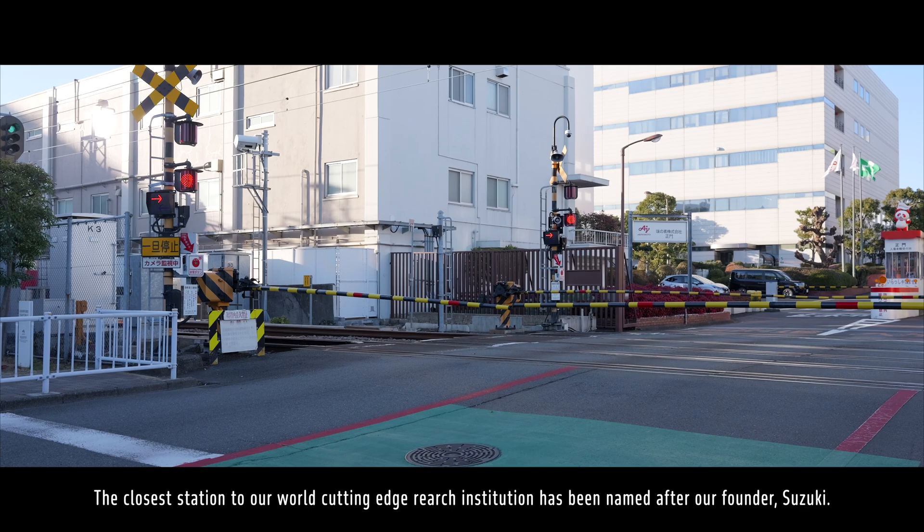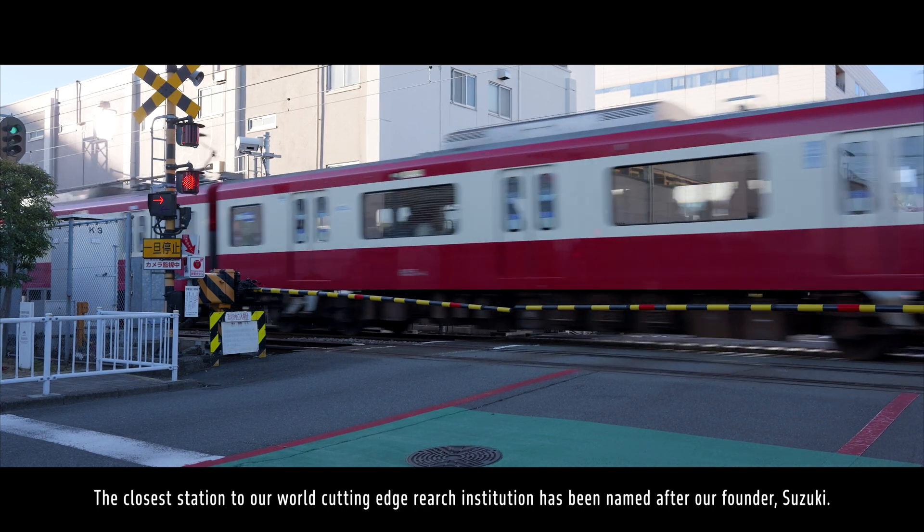The closest station to our cutting-edge research institution has been named after our founder, Suzuki.